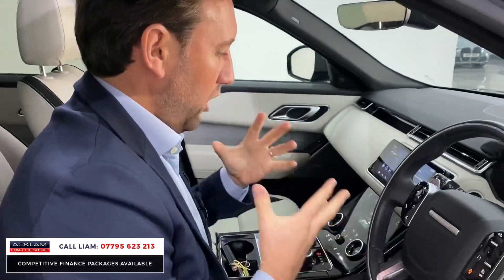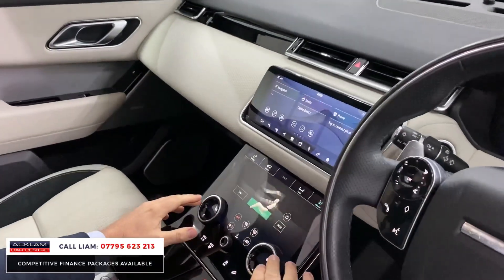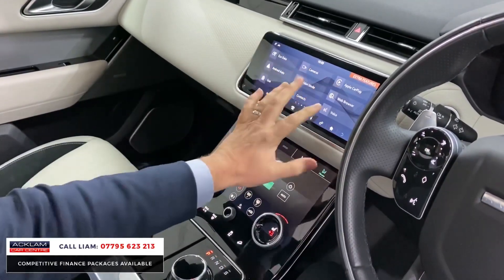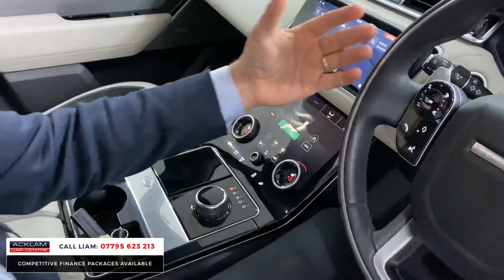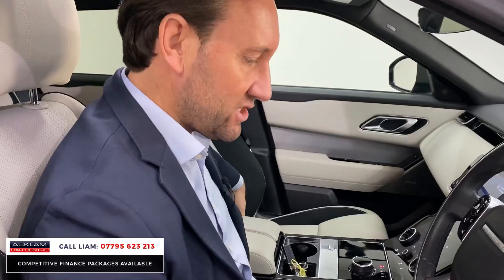You've then got all your standard features — cruise control, heated seats for driver and passenger, all your digital climate. If we slide across, you've got all your Android apps, your Apple CarPlay, and then you've got your automatic gearbox with paddle shifts. Beautiful interior trim as well. I think the Eiger Grey outside, with the black styling, and then the ivory with black inserts on the seats — it's the right interior colour combination.